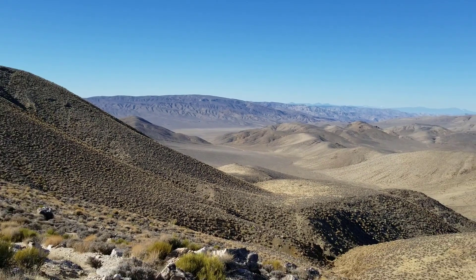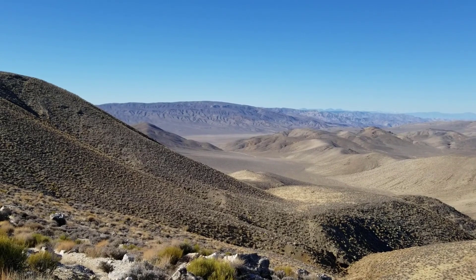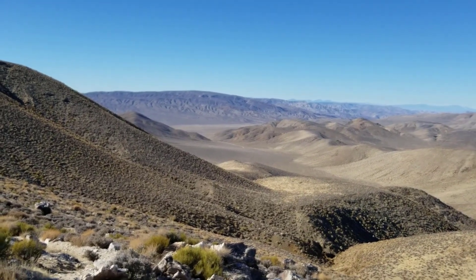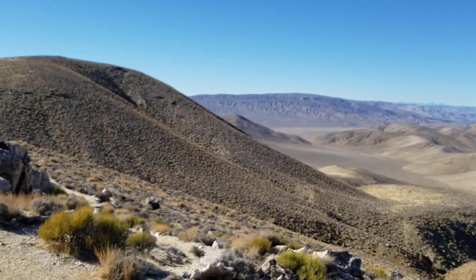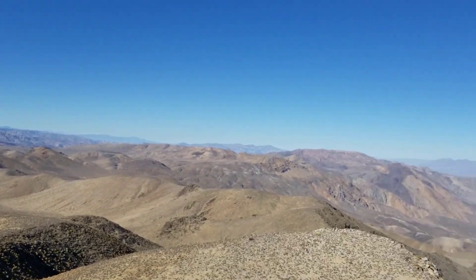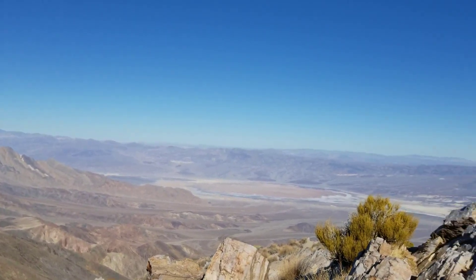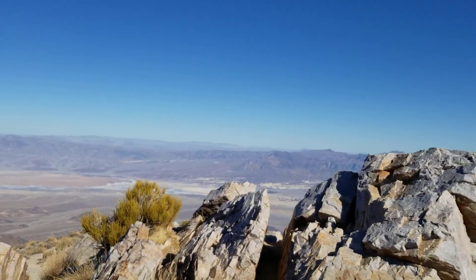I'm estimating it might take about an hour to get all the way down to Immigrant Pass Road — I'll be running it. It is downhill, but who knows what condition I'll be in once I take a few steps. That's never a given.